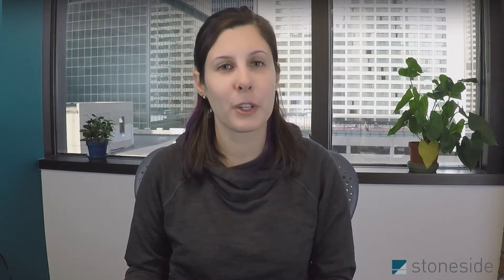They used a nice natural woven fabric so that it can complement other window treatments throughout their home. So you can still get this amazing luxurious look that drapery can bring without all the hassle of it really covering up your windows and diminishing your view.